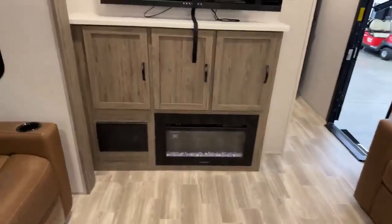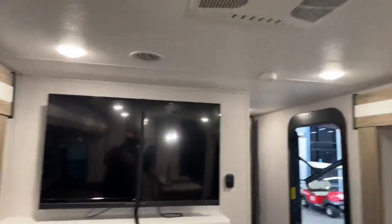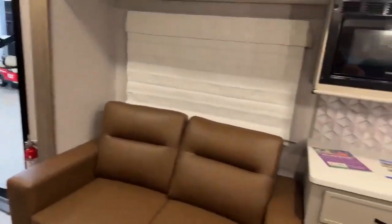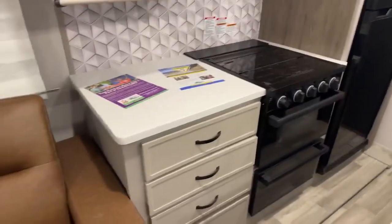There's an electric fireplace for those cool mornings or afternoons or evenings when you don't need to run your furnace. A big screen TV comes with it, and you have ducted AC so you have nice even cooling — so you don't have somebody in the front freezing and somebody in the back sweating. Microwave there and you have your oven with a three-burner stovetop.